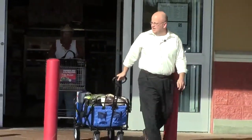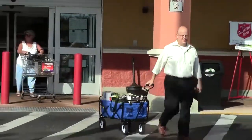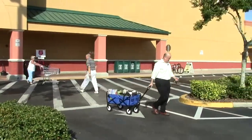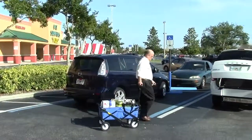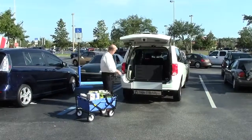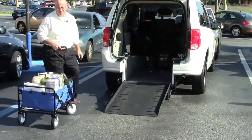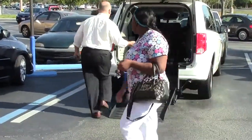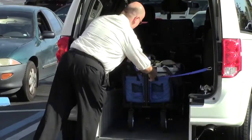Easy to use. Big wheels that roll easily. You can easily bring your groceries right out to your car. And with our strap, it's easy to secure for the ride home.